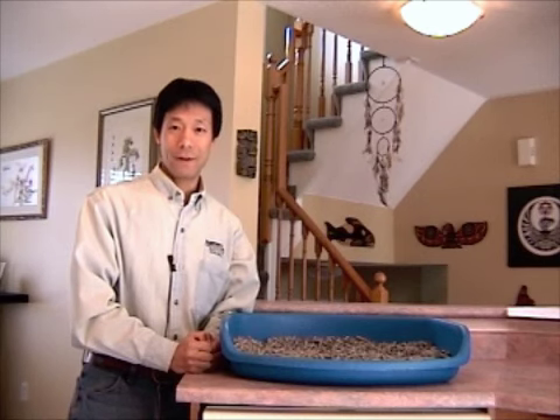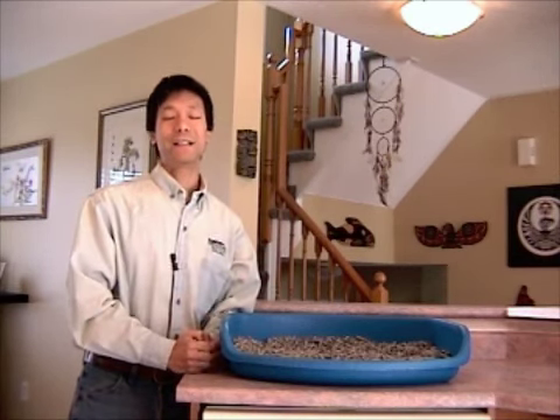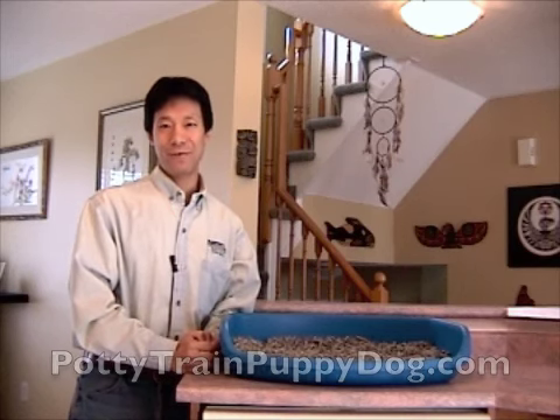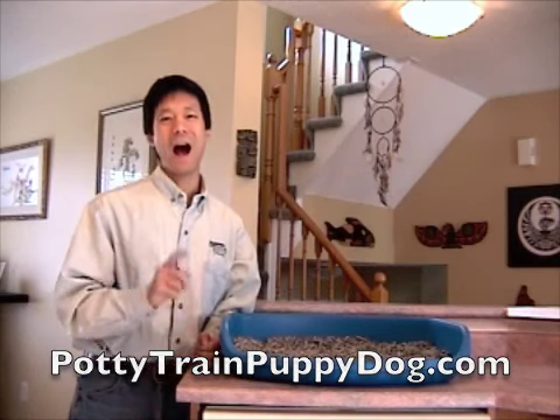I really like using such a system. If you want to train your dog to use a system like this inside the house, it is entirely possible — again, I've been doing this since 1979. If you want to learn how, just go to my special website that I created for this, called potty train puppy dog calm. I'll see you there.